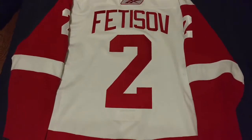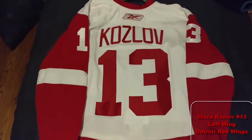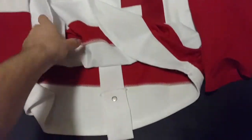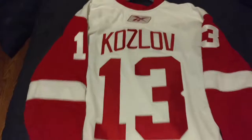This is Fetisov — it's a Reebok Edge 1. Slava Kozlov, again a Reebok Edge 1. All authentic, no fakes here. I bought them as blanks and I have my friend customize them. He's a professional, so he does the arc and everything right. It's all legitimate — stitching and everything.